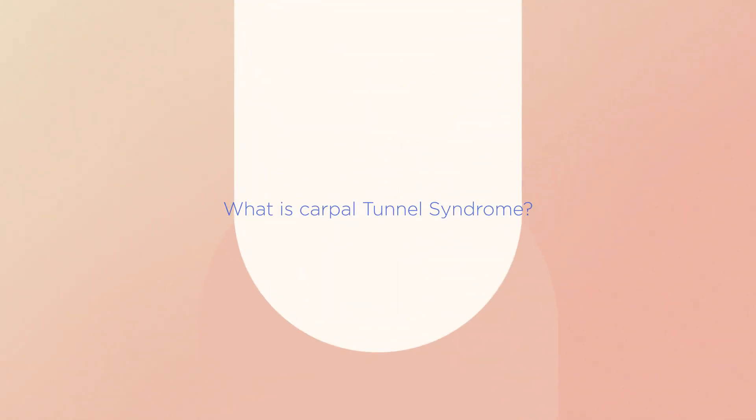Carpal Tunnel Syndrome. What is Carpal Tunnel Syndrome? What is the best treatment option for me?